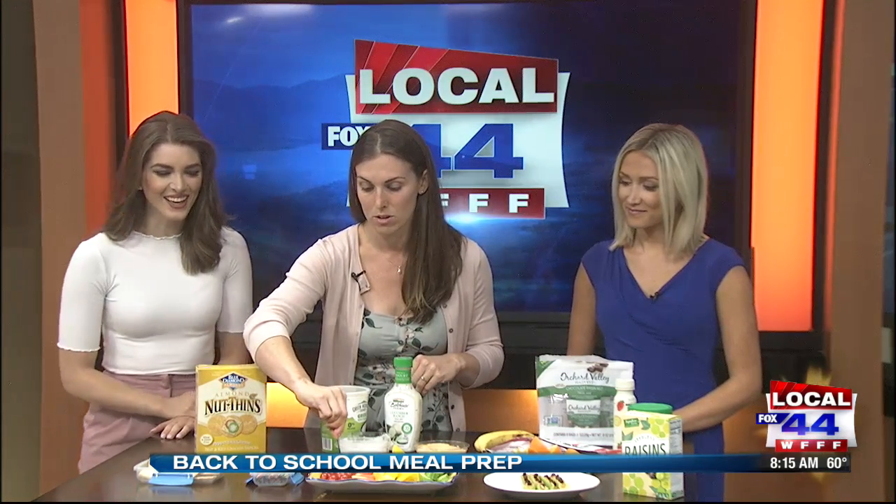I added some toothpicks here because kids love to pick up their food with toothpicks — whether it's the cheese or even just to get them to eat a tomato. And I also have dips.